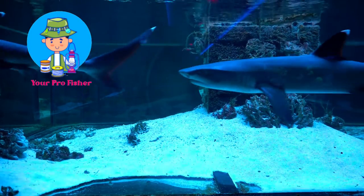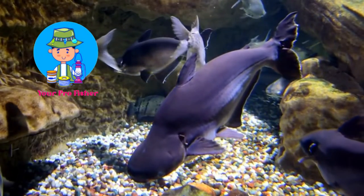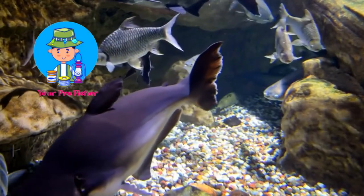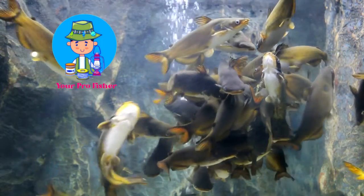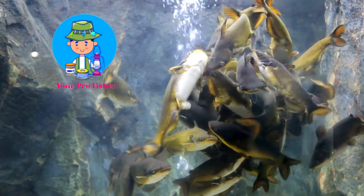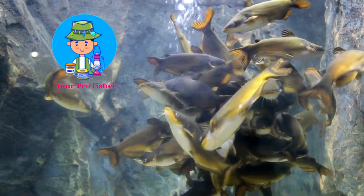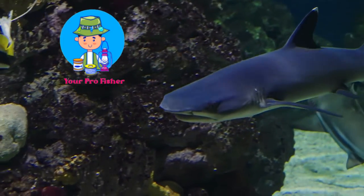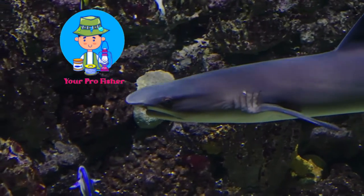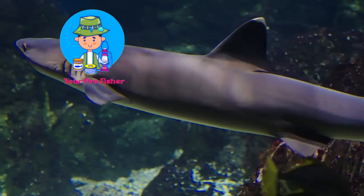The Redtail Shark, also known as the Red-Tailed Black Shark or Epalzeorhynchos bicolor, is a fish native to Thailand and Malaysia. It is a member of the Cyprinidae family, which also contains barbs, carp, danios, and other similar fish. The red-tail grows to a maximum length of 12 inches or 30 cm. The body is torpedo-shaped and relatively slender. The caudal peduncle — the area of the body closest to the tail fin — is compressed laterally. The dorsal fin has 11–13 soft rays and the anal fin has 5–7 soft rays. The pectoral fins are small and rounded.